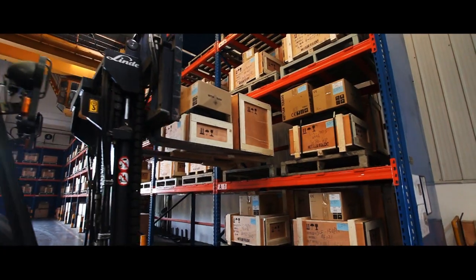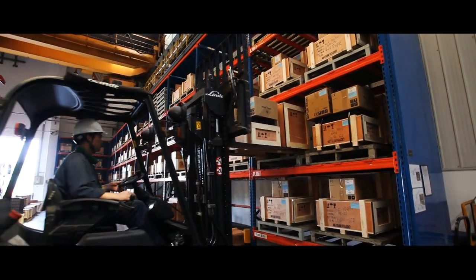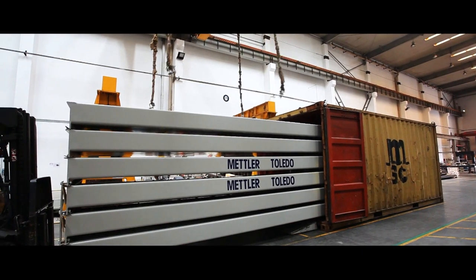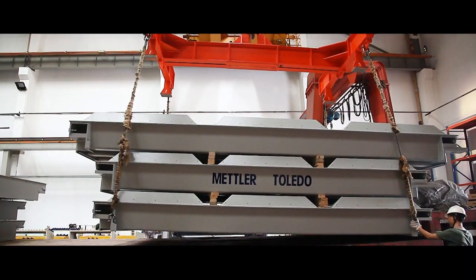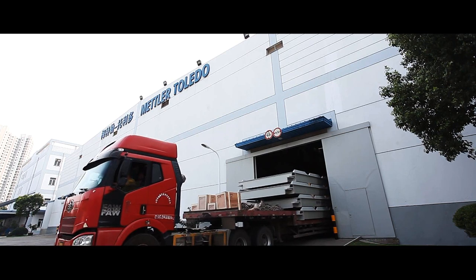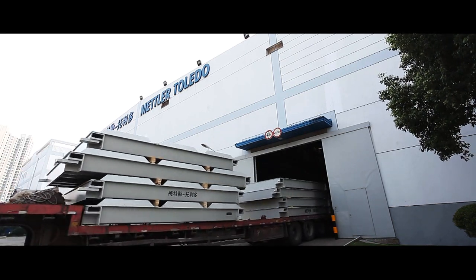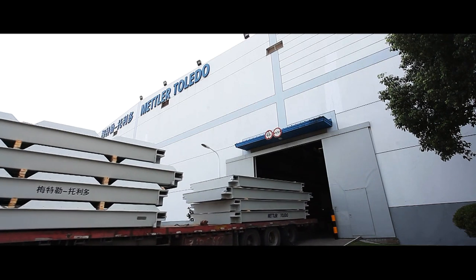Small items such as load cells and terminals will be packaged in small crates. Some scale models are designed to fit into standard size shipping containers for economical long-distance delivery. Other scales can be delivered on flatbed trucks. For more information on superior Mettler Toledo vehicle scales, visit mt.com/vehicle.